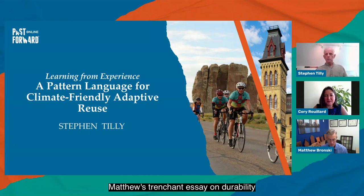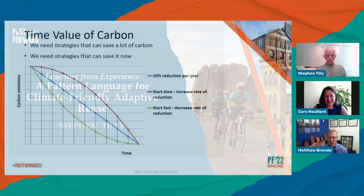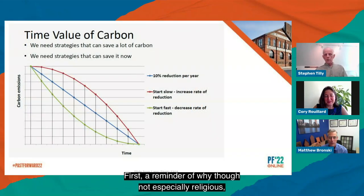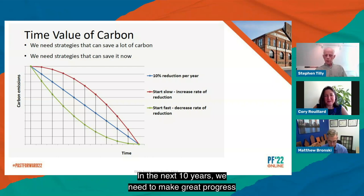Matthew's trenchant essay on durability and Corey's wonderful taxonomy of worldwide climate adaptation apply equally to new and existing buildings. My focus is adaptive reuse. First, a reminder of why, though not especially religious, I regard building reuse as God's work. In the next 10 years, we need to make great progress in bending these carbon emission curves downward to avoid climate tipping points.